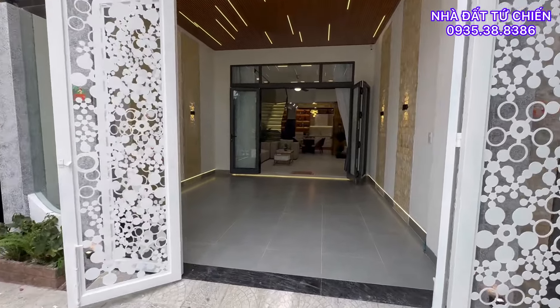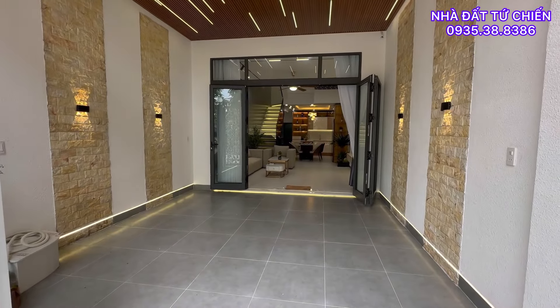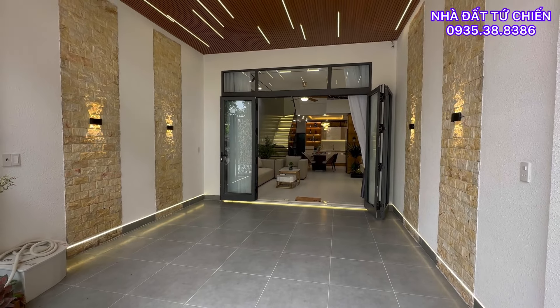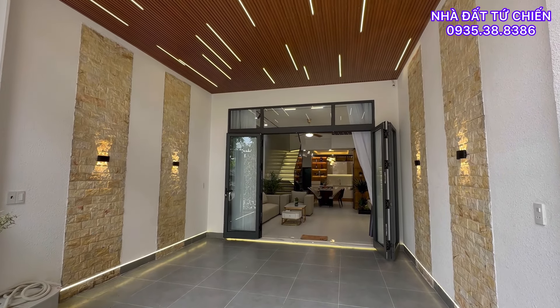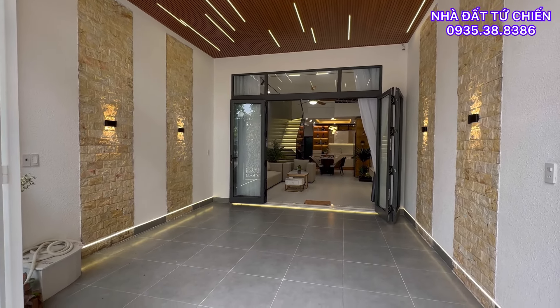Căn nhà với 86m² xây dựng full 3 sàn cho quý anh chị. Tổng diện tích xây dựng lên đến 230m². Chúng ta có sân ga-ra ô tô, 3 phòng ngủ, 4 toilet, phòng khách, phòng bếp, phòng thờ và sân phơi.